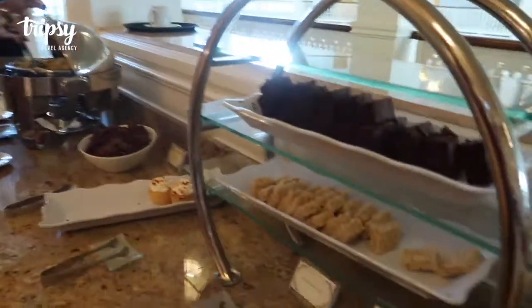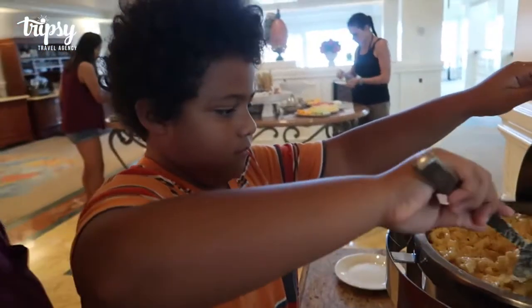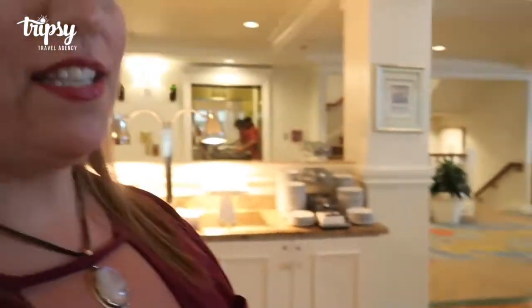Super cool, and then we have some brownies and rice crisps. Mac and cheese? Yummy! So yeah, we're loving club service. It's super fun, relaxed and we're just going to get some snacks here before we head out to the park.